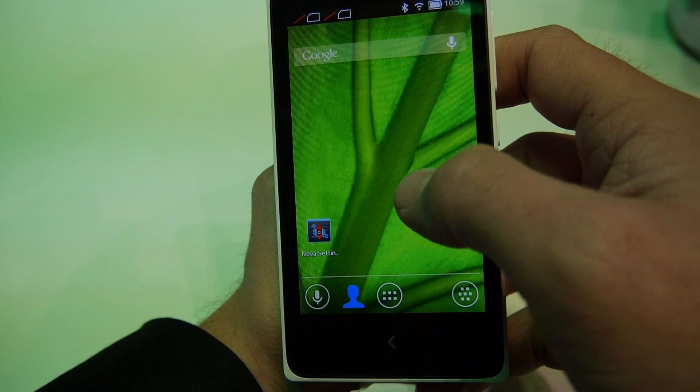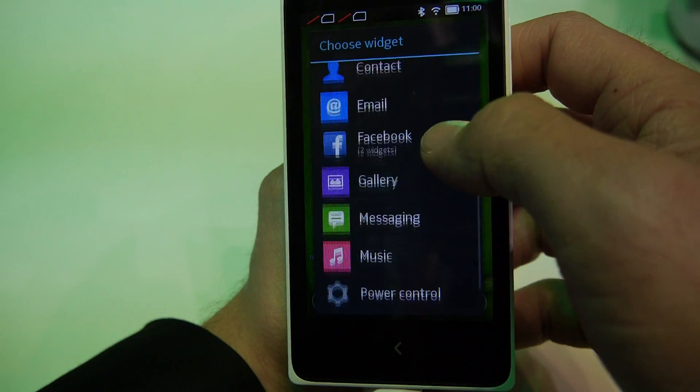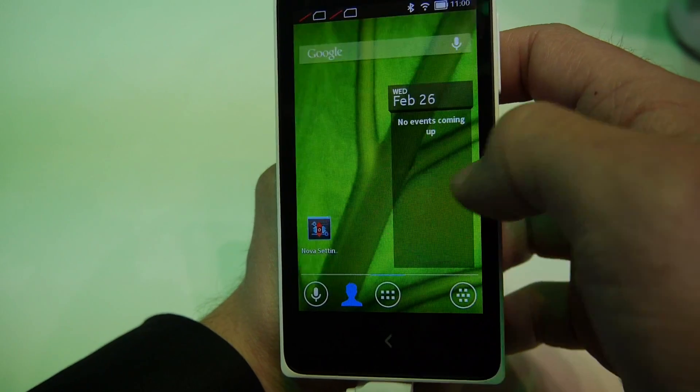Much, much better than our communication with the IPS display. So 5-inch is very beautiful. You can put a lot of stuff in a very clear way. And you can see we have a global service.